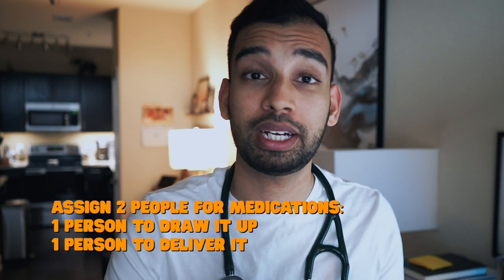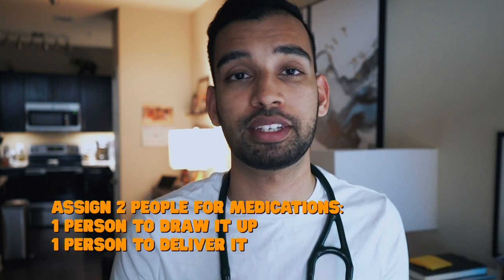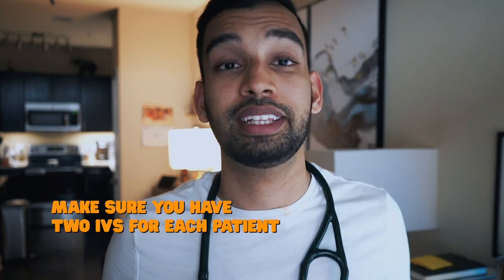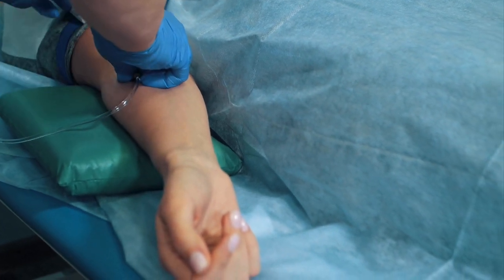Once you have your timekeeper, next you'll focus on who will be in charge of administering and drawing your medications. This will likely be two individuals — one ready to draw whatever medication you ask for and one ready to give it at a moment's notice. Then you need to talk about the IV access you have to your patient. Most patients in the hospital have one IV in one of their arms, but it's important to have at least two in case one fails, so you have another line to give those life-saving medications.